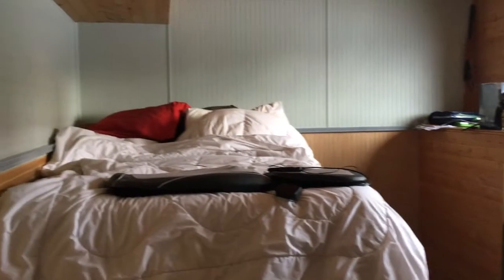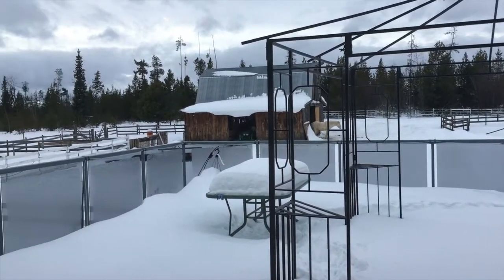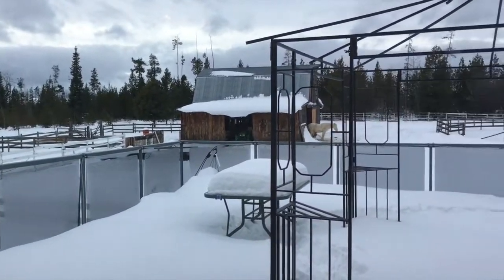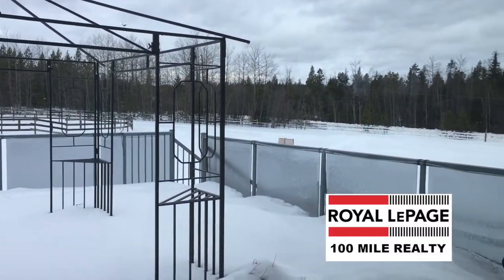And the last bedroom — so this one, again, is a pretty decent size. There's the view off the deck. You can see a horse peeking out of the barn there. That's looking in towards the backyard, the riding arena, and out towards the road.